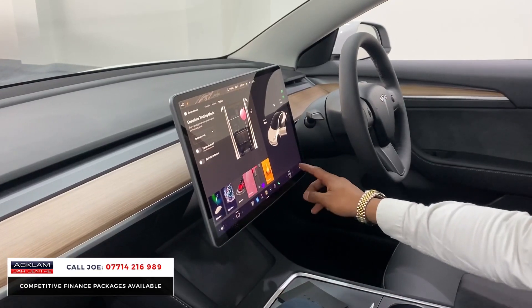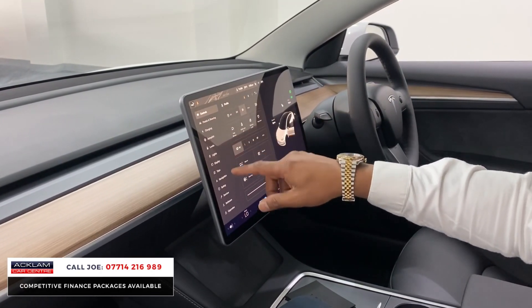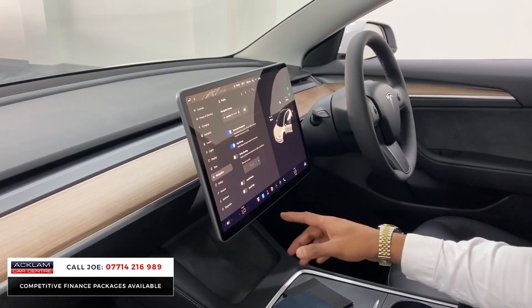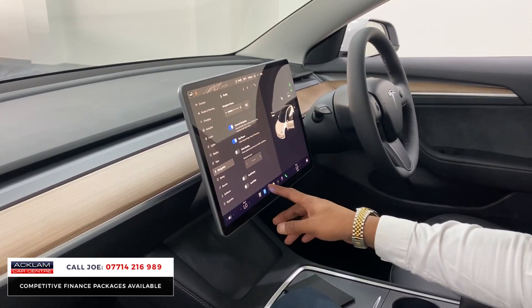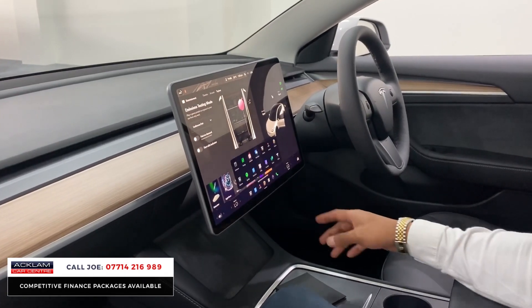No matter what you want to do — whether it's the autopilot side, the locks, the lighting, or navigation — it's so simple. You've also got Bluetooth, DAB radio, and even a games section. It is such a fun car.